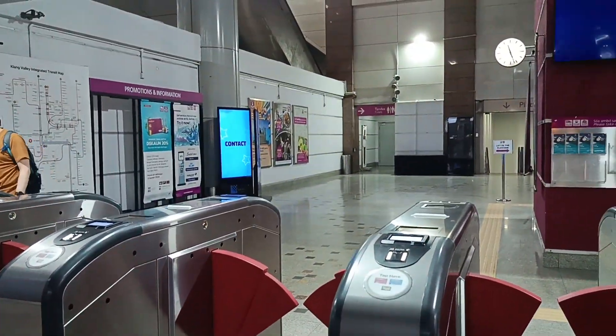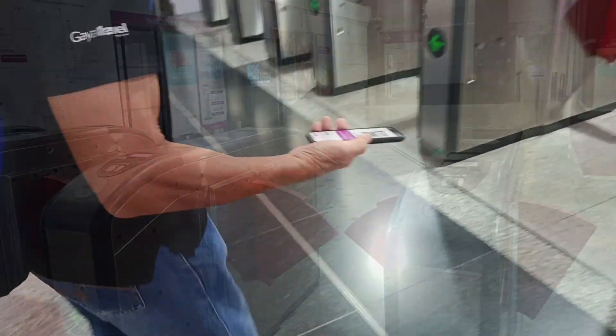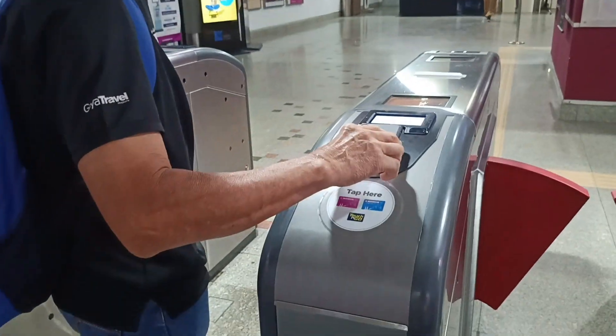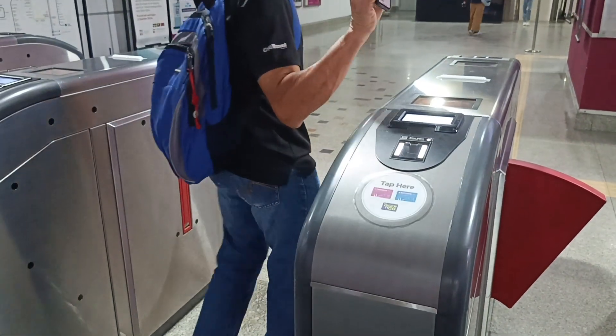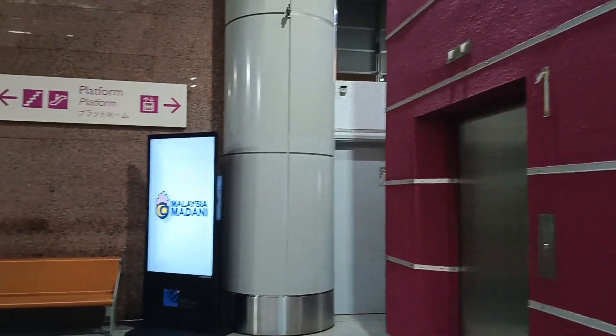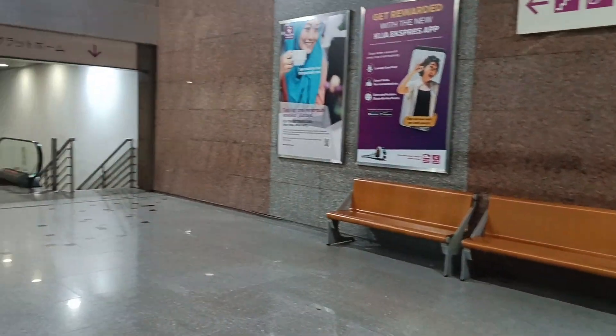If you need a toilet, there's one straight ahead. We're going to scan and go in — there we go, easy peasy. You can go down to the platform in the lift, but we're going to take the escalators.